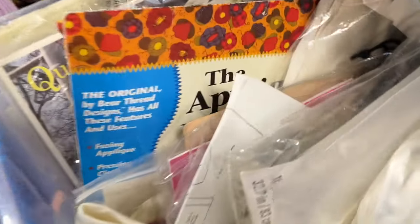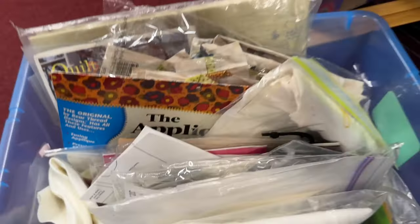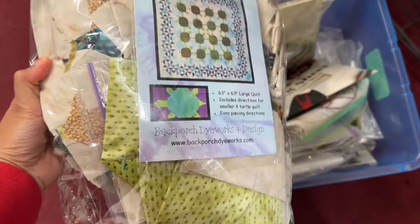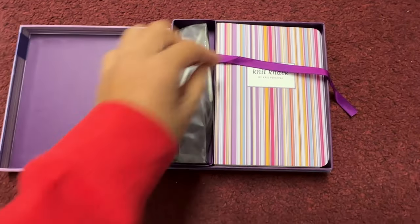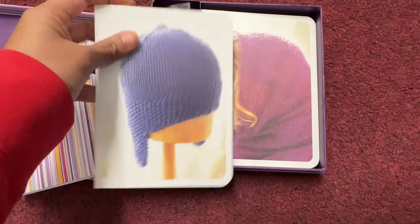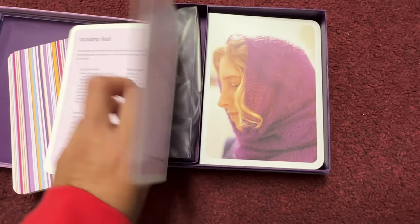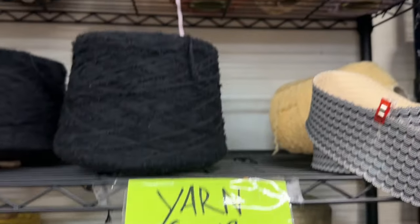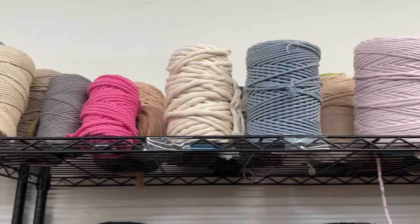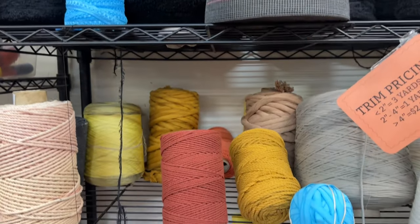Another great gifting idea are these make-it-yourself kits, like this wall decor that already comes with everything you need. There are also quilting kits, and I got so excited when I found this crewel vintage stitch kit. Another exciting find was this knitting kit — it comes with basic knitting instructions as well as a variety of projects, and you can bundle it with yarn. They have plenty of yarn here in a variety of sizes and colors.